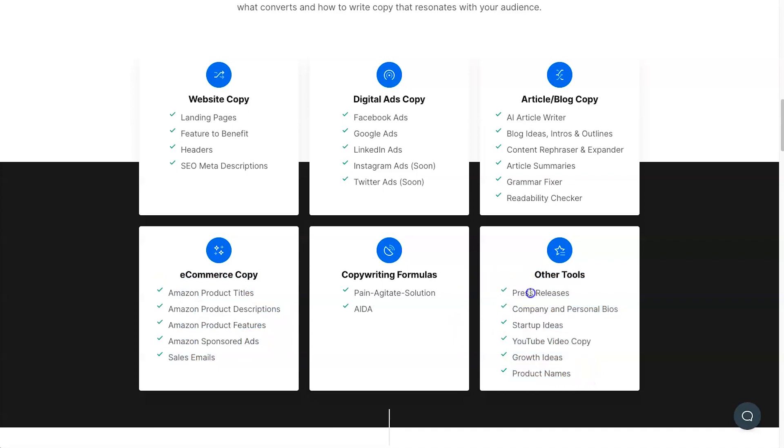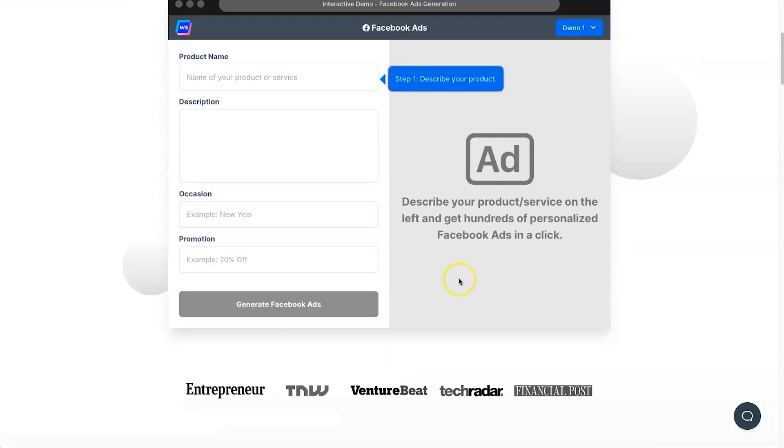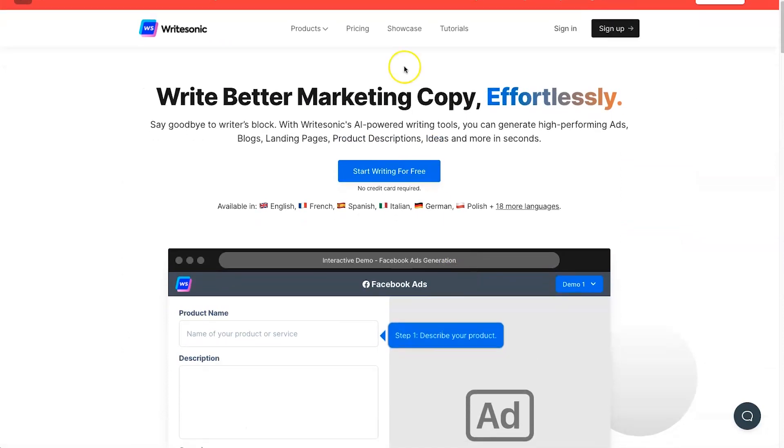There are also other tools like press releases, which is pretty interesting. Probably the best part of the software is it's really easy to use. A lot of other tools were a little bit confusing when I was trying to create content, but it literally took less than a few minutes and I was creating some pretty good stuff with WriteSonic, so I'm very impressed with it.